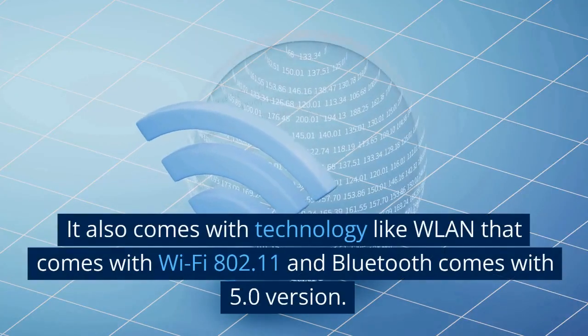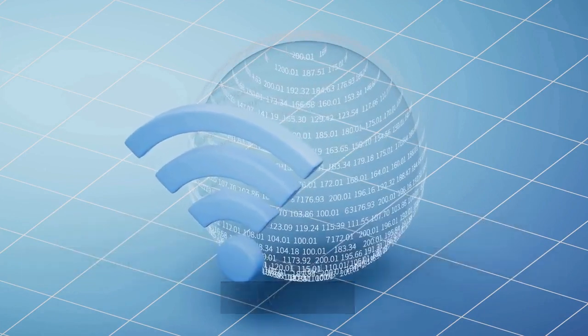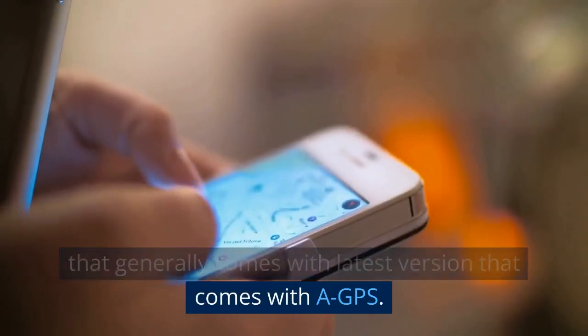It also comes with technology like WLAN with Wi-Fi 802.11 and Bluetooth version 5.0. GPS technology is also attached with the model, coming with a GPS feature.